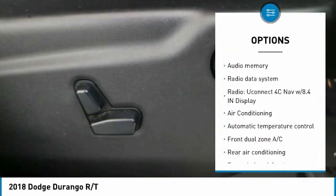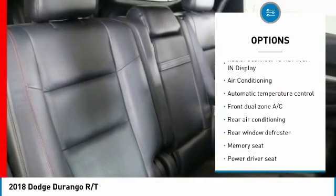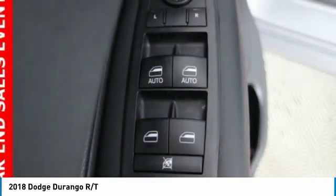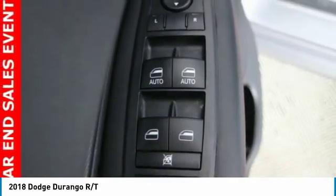traction control, power passenger seat, remote start, air conditioning, dual airbags, heated rear seats, power steering, four-wheel disc brakes, center armrest.